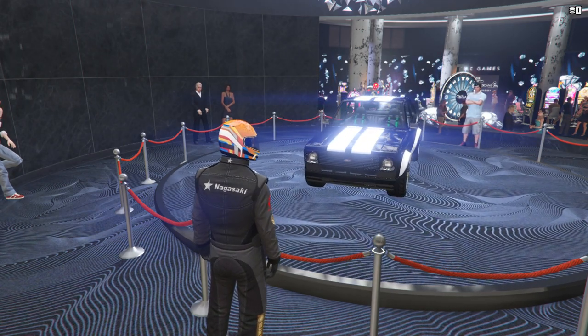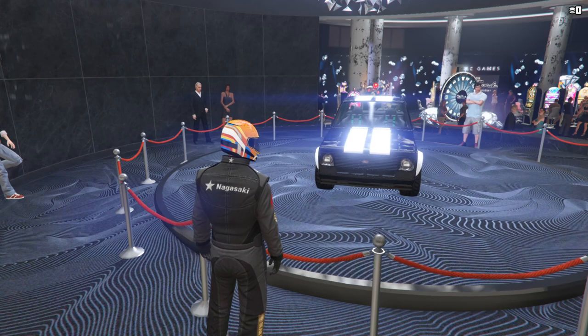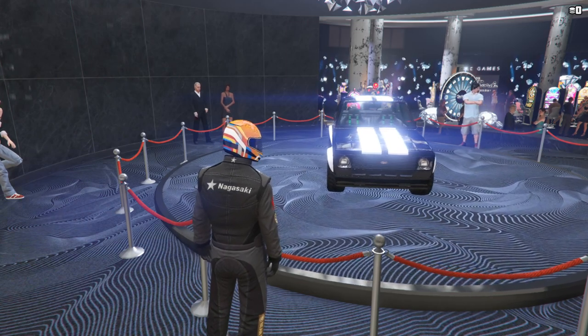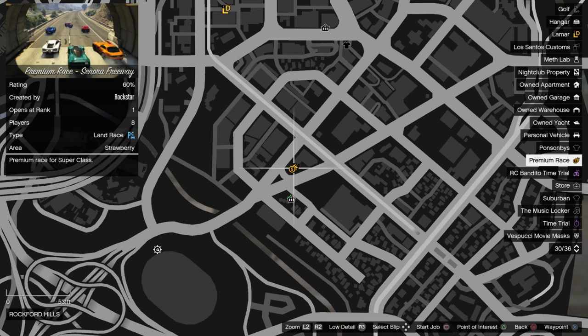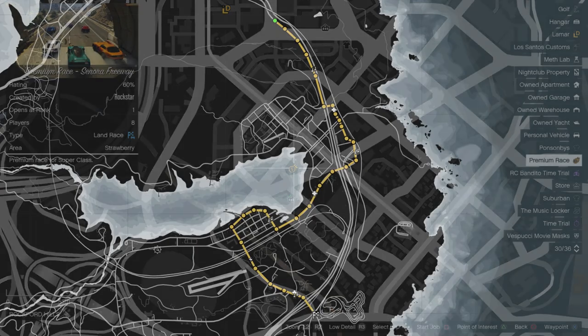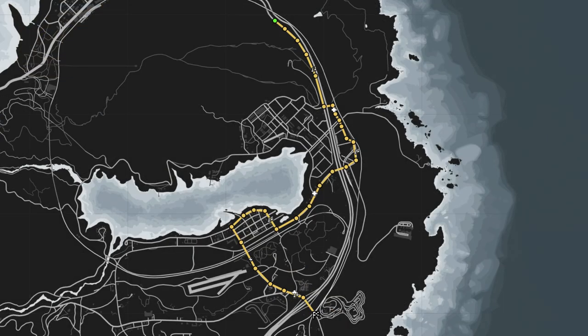Remember that with this you unfortunately need to put maximum suspension on with maximum camber to improve performance. The Premium Race this week is Signora Freeway, which is an old style point to point race in Blaine County for the Supers Class. The Deveste could be handy around here given there are plenty of straights, but even the small number of corners there are will give a good advantage to the Emerus and Krieger as usual, so take your pick from those for the best winning chance.